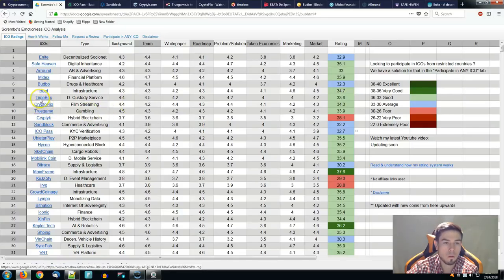TimeBox — decentralized custody service — 4.5 for the team which is the highest score, with the smallest scores around token economics as well as marketing, having a total of 33.8. You can see how many of these ICOs are placed in the good category.